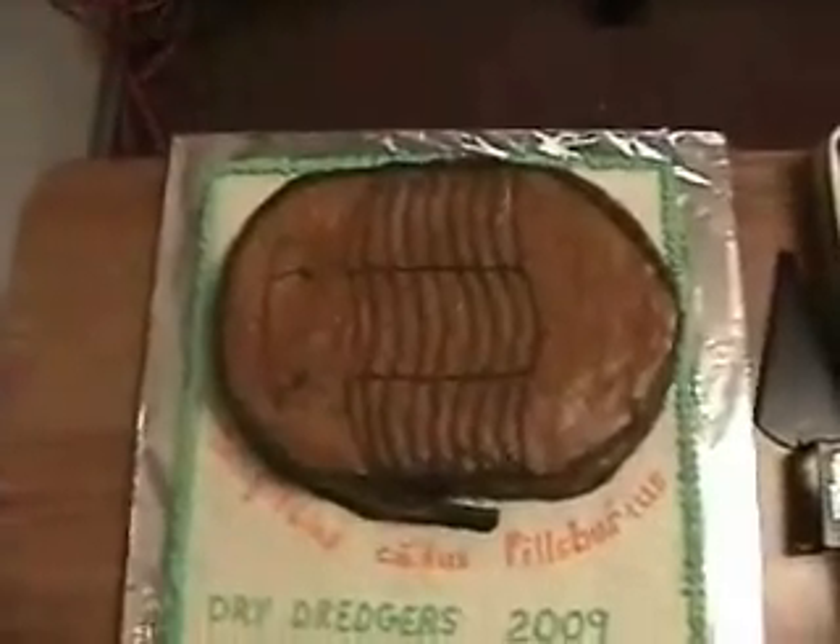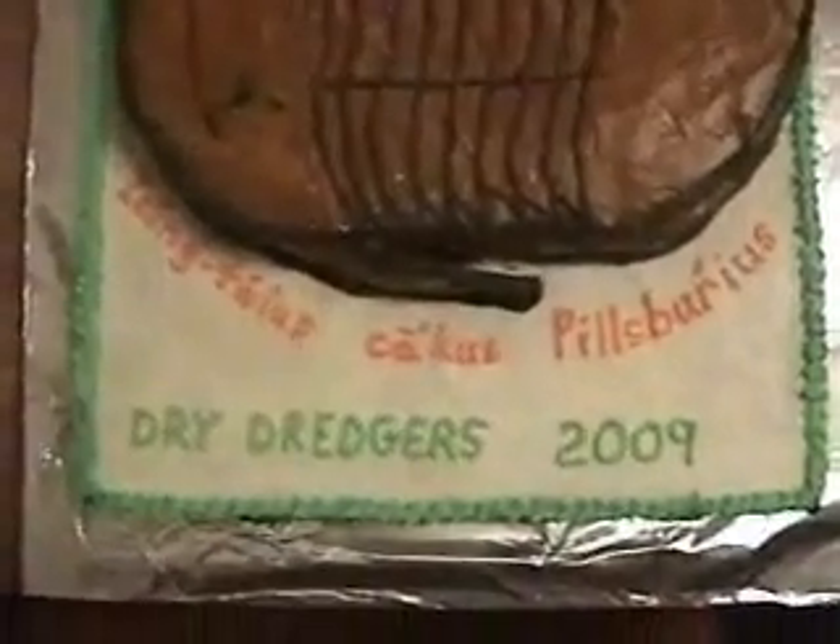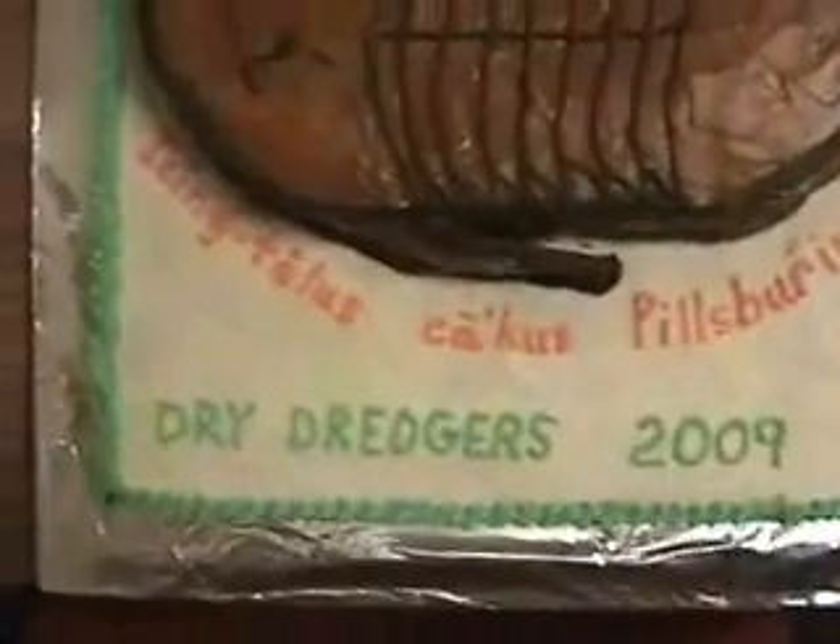This is the trial by cake for the Dry Dredgers. May is our anniversary month.